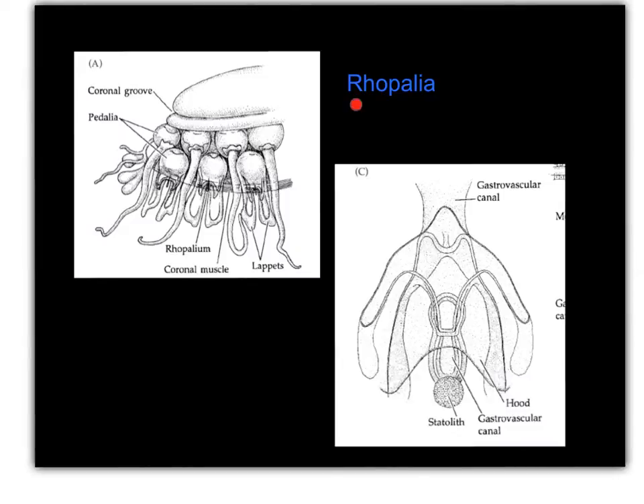Scyphozoans have these interesting structures called ropalia, which is the plural form for ropalium. These are tubular structures used for balance — specialized sensory structures. Here's a close-up of one ropalium. You can see this statolith, sometimes called a statocyst. When the animal moves from one side to the other, the statolith stimulates certain receptors on one side and gives the organism a sense of balance.